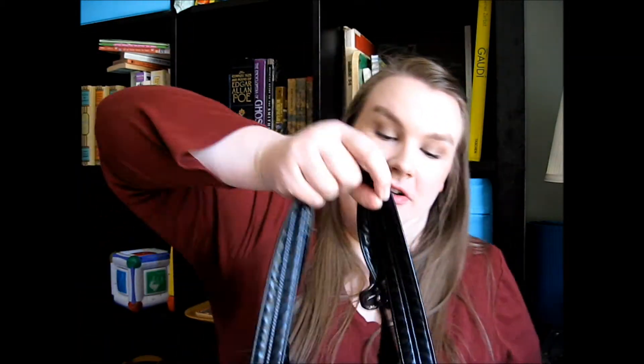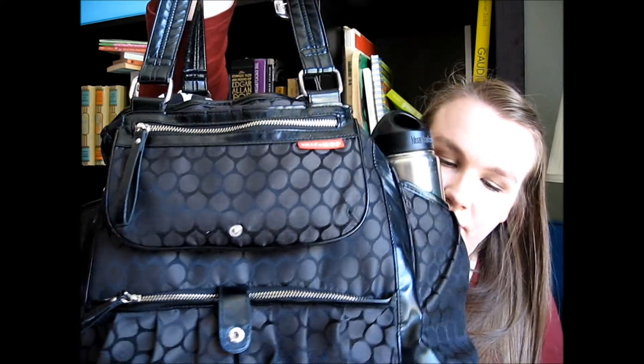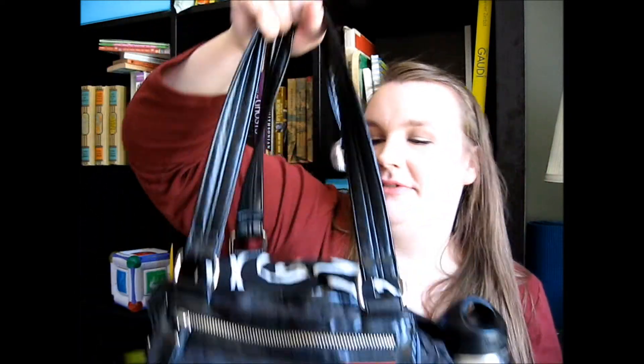Aurora is 17 months now, so I don't have that much stuff in it — well, I guess I have a lot of stuff in it. I haven't cleaned it, so there could be some weird stuff in here. It's a Skip Hop Studio in the Black Dot.